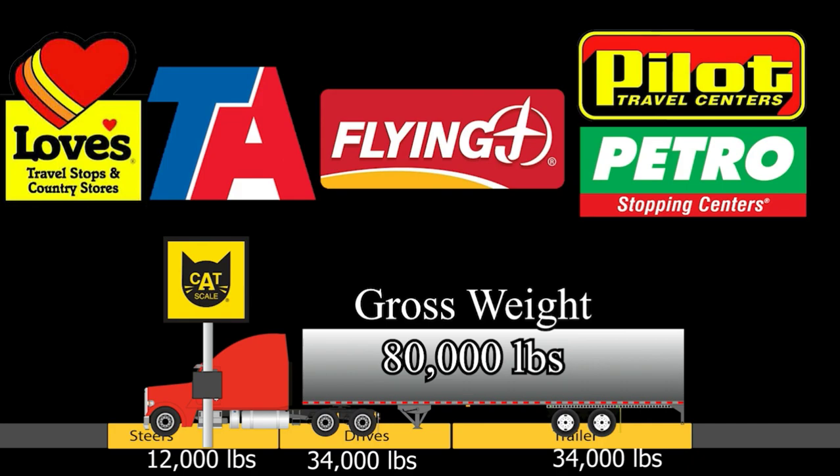Once you get your weights, you cannot have more than 12,000 pounds on the steers, no more than 34,000 pounds on the drives, and no more than 34,000 pounds on the trailer — depending on your axles. But mostly, since you are starting off in this industry, this is the typical truck you're going to be driving: 80,000 pounds max gross weight.